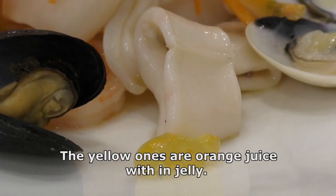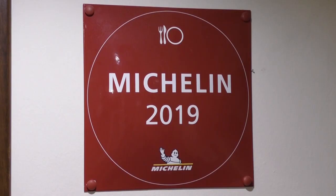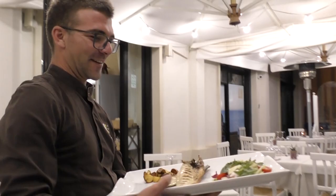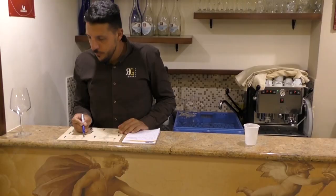The yellow balls are orange juice with gel. How many Michelin restaurants are in Otranto? Just one. This is a seafood risotto. And this is Sivas — grilled Sivas with baked potatoes and salad.